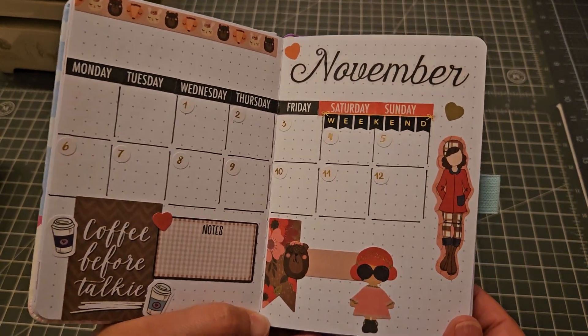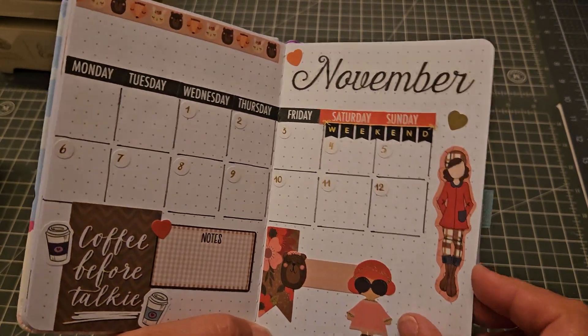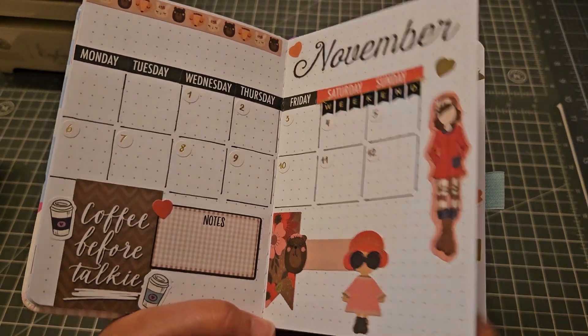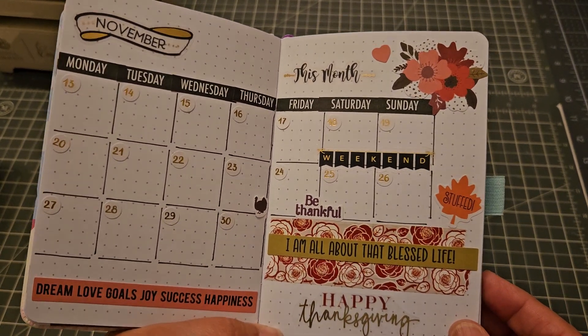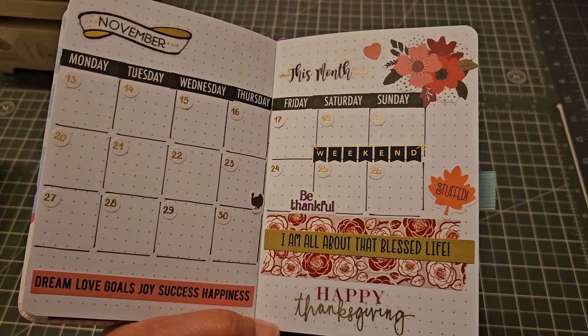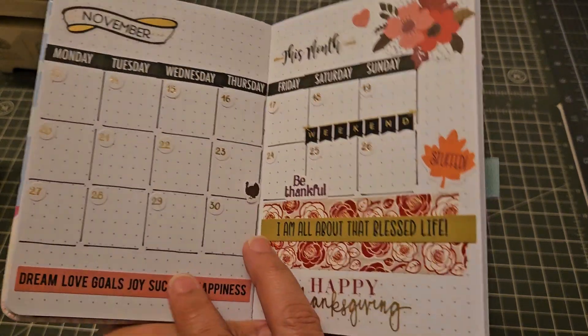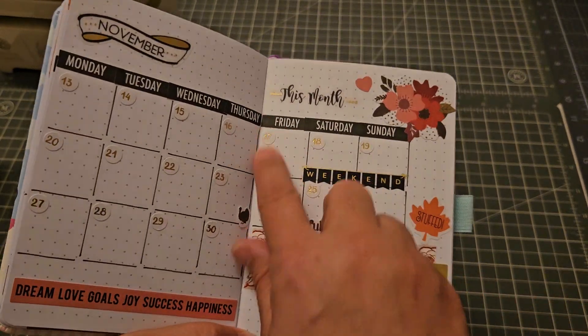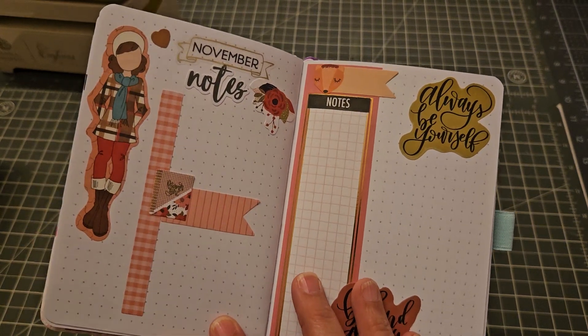I'm going to continue to do the half split of the month. So this is the first two weeks of November, and then the rest of the month looks like this. I do love the split month layout — I'm definitely a monthly girl.